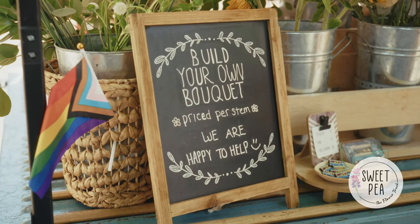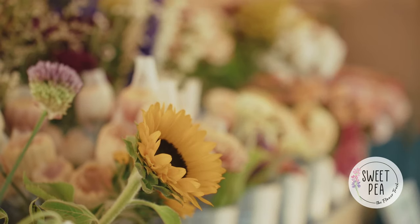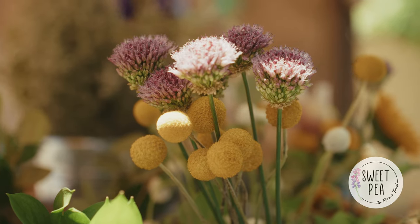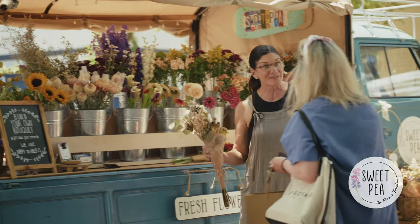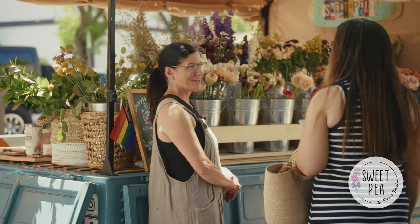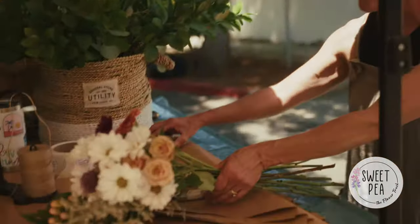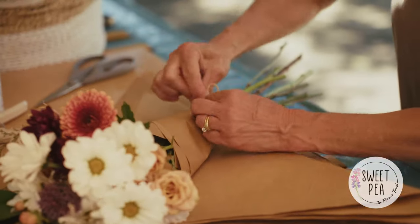It's a build-your-own bouquet bar, priced per stem, so you can just pick and choose what you want and I wrap it up for you. It's an interactive, creative process — I provide a cohesive color palette and you decide what you want to take home. As you're in the middle of creating a bouquet, it's okay if you change your mind and put one back. It's your bouquet to create.